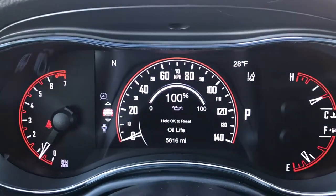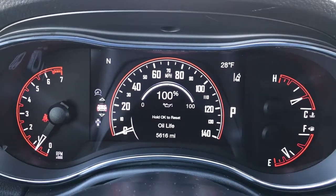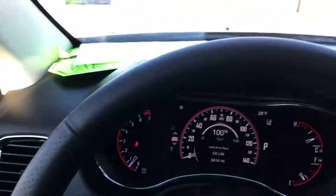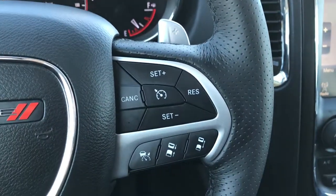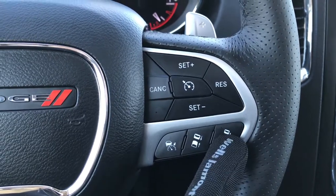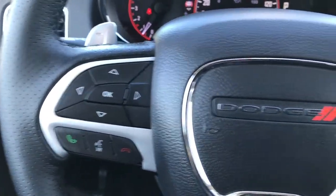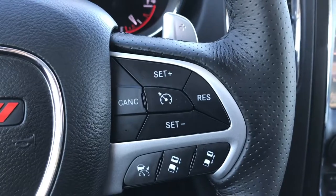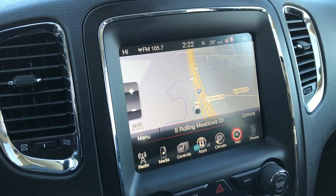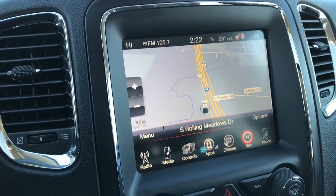It has the seven inch configurable TFT display. And as you can see, this vehicle only has 5,616 miles. It has the heated leather wrapped steering wheel. This is your adaptive cruise control, so you can control how far or how close you want to be to the vehicle in front of you. It also has Bluetooth audio and information center controls, and cruise controls on this side. This vehicle comes with blind spot monitoring, as well as the factory navigation system on the 8.4 inch touch screen radio. This is also where your backup camera shows up.